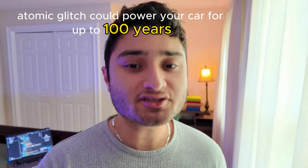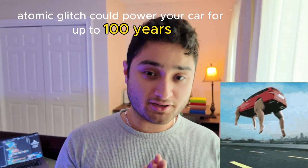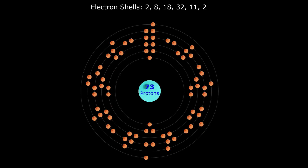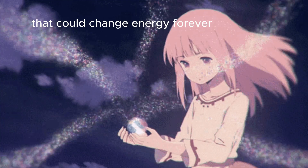What if one tiny atomic glitch could power your car for up to a hundred years? This isn't just science fiction. Scientists in Japan and Germany just found something inside a tantalum atom that could change energy forever.